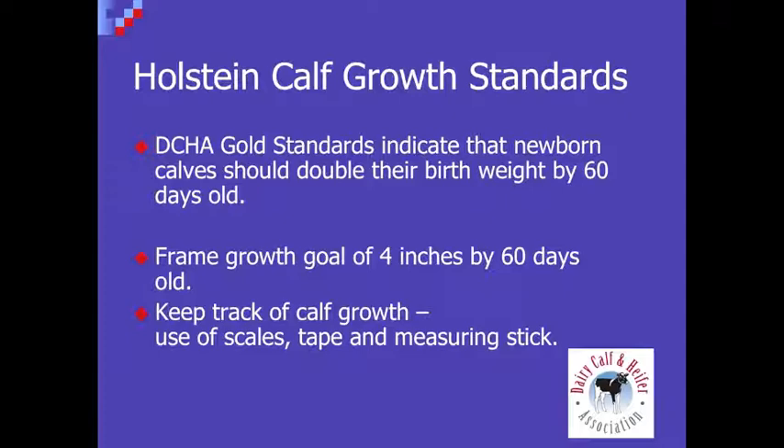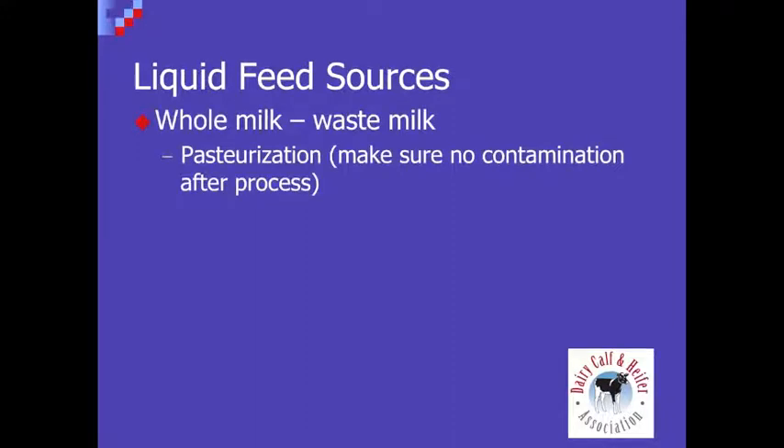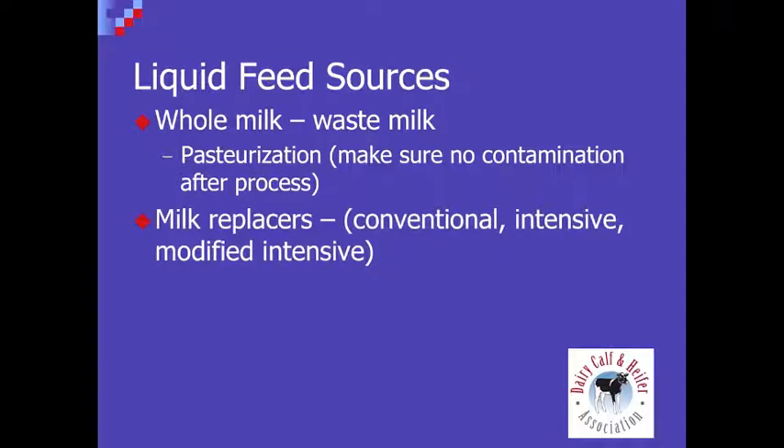Let's talk about the actual feeding process — liquid feed sources and some of the feeding recommendations. There are a number of ways to make sure calves are getting enough energy and protein during the pre-weaning phase. The options include whole or waste milk, pasteurized milk, and a number of milk replacer options. Milk replacers are still the dominant type of liquid feeding program throughout the country, and a lot of recent changes have focused on not just the conventional program but also intensive or modified intensive programs. Milk replacers we've been using here in Waseca have ranged in protein from 20 to 28 percent and 15 to 22 percent fat.